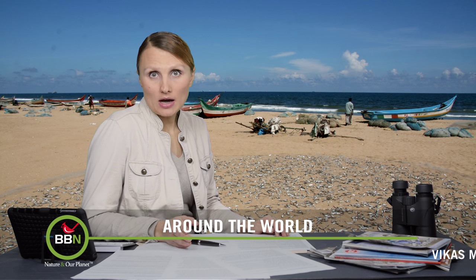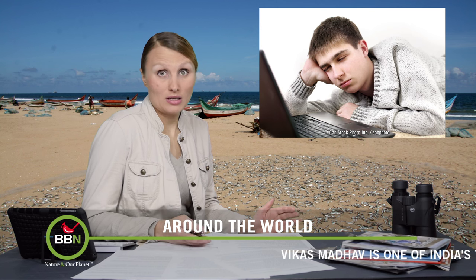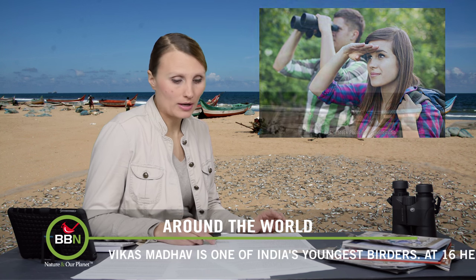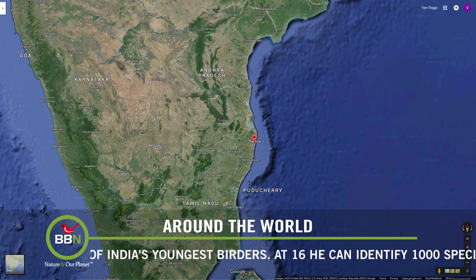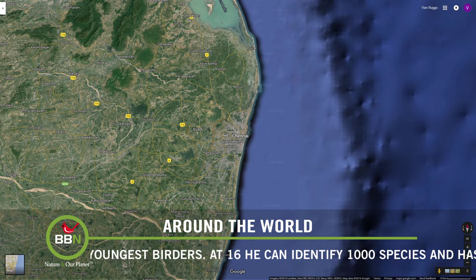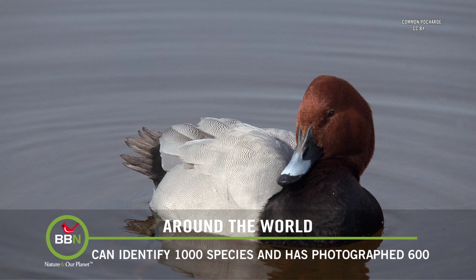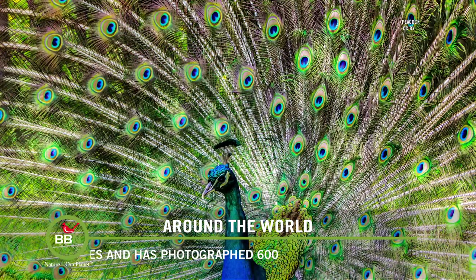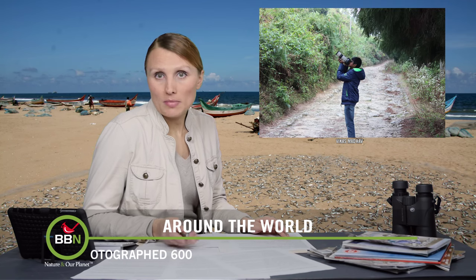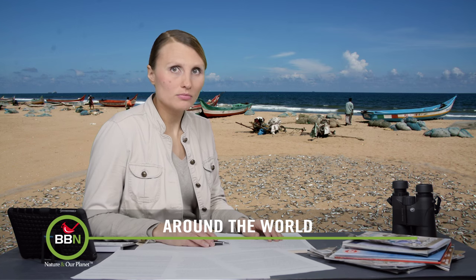Whenever I see an article about a young birder, I just have to share it. Having taught teenagers, I know how challenging it can be to get them interested in anything, and I found it really shocking to learn that more and more teenagers are getting seriously involved in birding. Today on Around the World, we head to Chennai, India, which hosts an annual bird race. What's very interesting about this particular race is that it's becoming extremely popular with younger people. According to the organizers, last year 50% of the participants were in their teens or early 20s. One of the regulars on the circuit is a 16-year-old named Vikas Madhav, who can identify 1,000 bird species and has photographed 600 himself. There is hope after all.